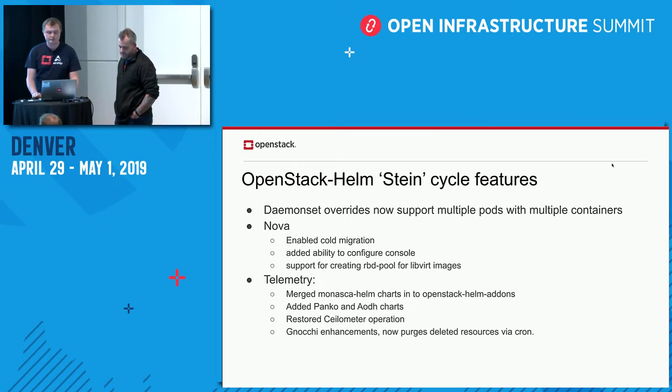In the telemetry space, we worked with the team on the Monasca Helm charts to get their work merged into OpenStack Helm add-ons. The goal is getting the Monasca Helm chart and its dependencies to consume other OpenStack Helm and OpenStack Helm Infra charts, and to align with our chart structure standards. We also added the Panko and Aodh charts. There was work done to restore Ceilometer to an operable state in OpenStack Helm — it had been in a sorry state for a while. Additionally, enhancements were done to the Naki chart to delete resources via cron job, though we still need gating around that to prevent regressions.